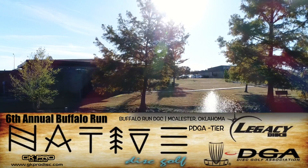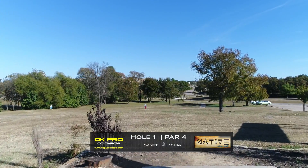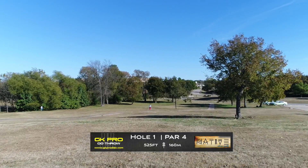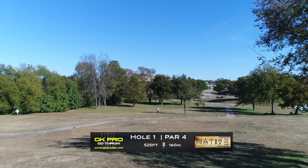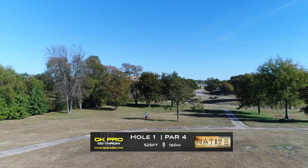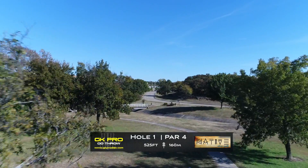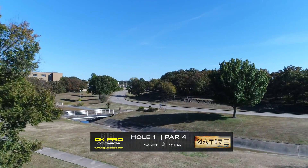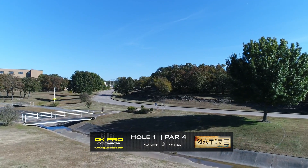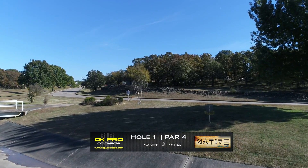This course is absolutely beautiful and well taken care of. It's definitely well kept as far as park courses go. Hole one is a par four, 525 feet. You really have two options here — you can take the big hyzer around the right side, or you can play it a little safer and throw the straight shot, kind of play it near that sidewalk to the basket. Lay up and take your three.